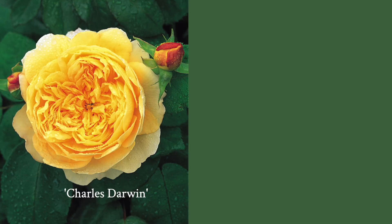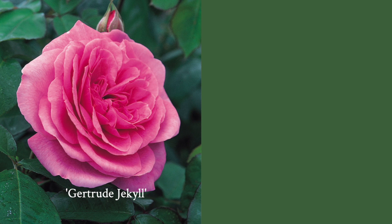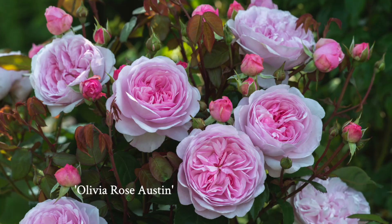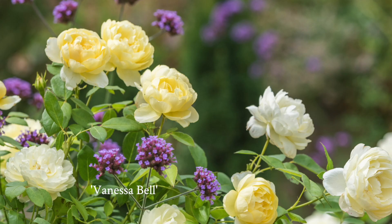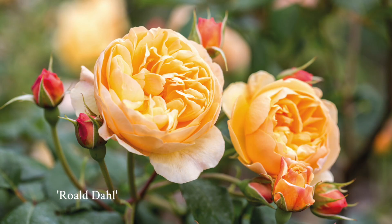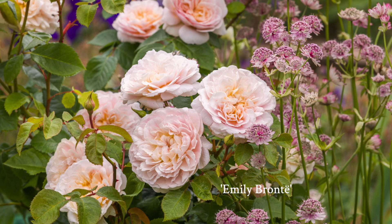You're going to spy old favorites like Charles Darwin, Scepter Dial, the fragrant Gertrude Jekyll, Jude the Obscure, Darcy Bustle, and many more. Keep your eyes open for Olivia Rose Austin, named for his granddaughter, Vanessa Bell, Desdemona which has wonderful old rose fragrance, Roald Dahl named for the children's book author, Emily Bronte, and more.